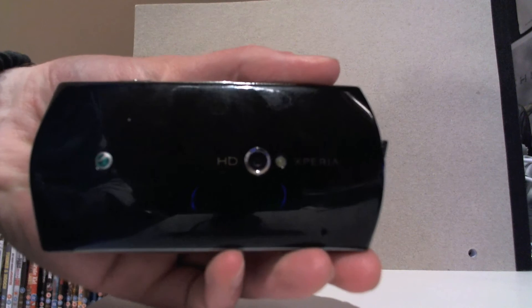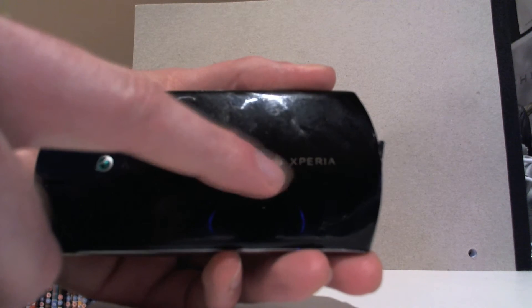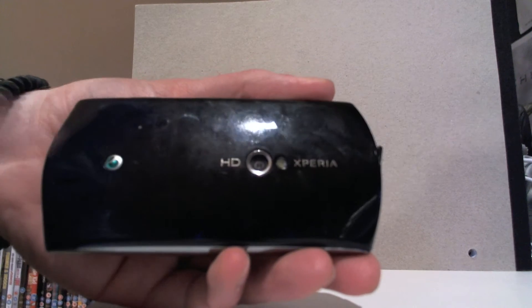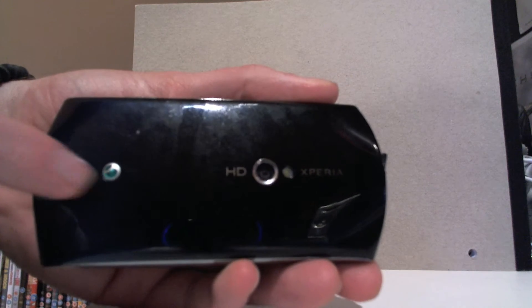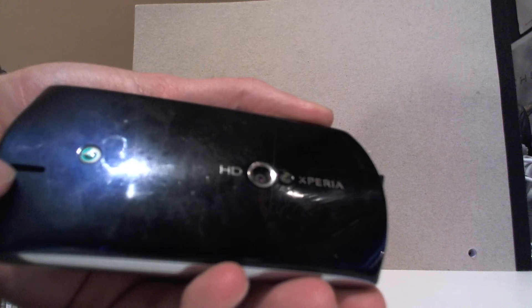And on the back of the phone, as you can see, HD Xperia. It's an 8 megapixel camera with a bit of a thin flash LED light and then just the Sony Ericsson logo. Plastic keys like this and then you have the speaker grill here.